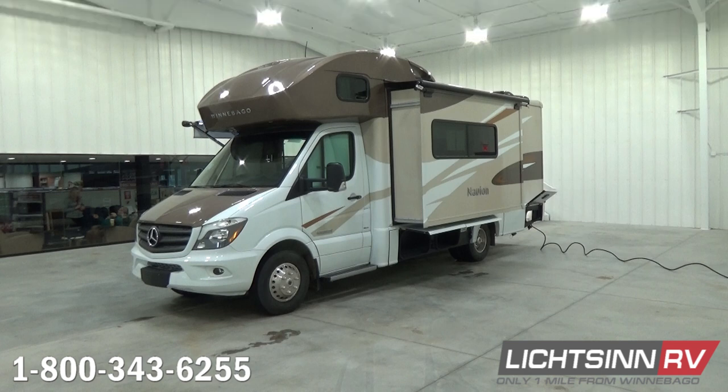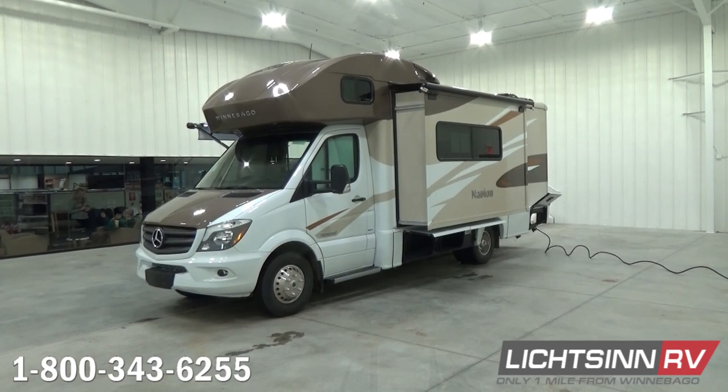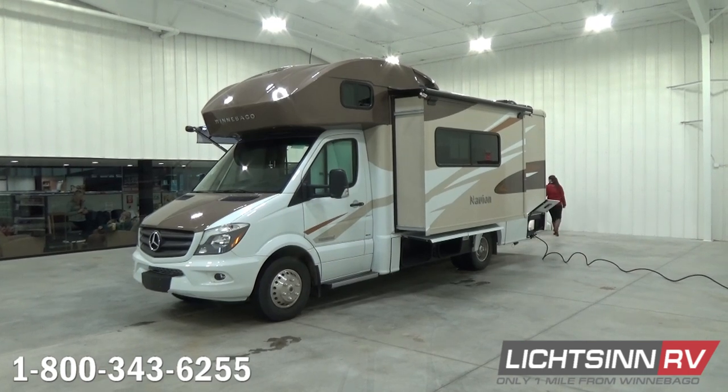Each year here at Litson RV, we help hundreds of guests on their path towards RVing in a fuel-efficient Mercedes-Benz power plant, making us the largest volume dealer for Winnebago Views and Itasca Navions in all of North America. This Winnebago Navion 24J is powered by the tried-and-true Mercedes-Benz turbo diesel platform — a three-liter, six-cylinder turbo diesel boasting 325 pounds-feet of torque, mated with a five-speed automatic transmission with grade-breaking capability, estimated to achieve 16 to 18 miles per gallon highway.